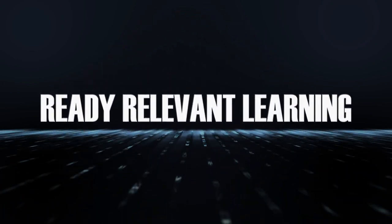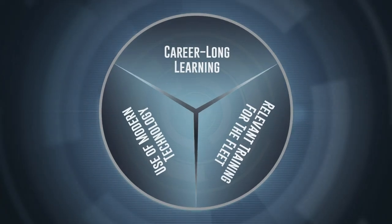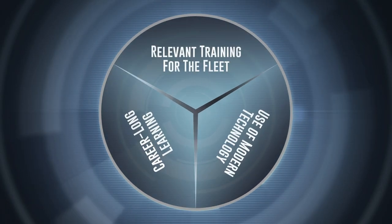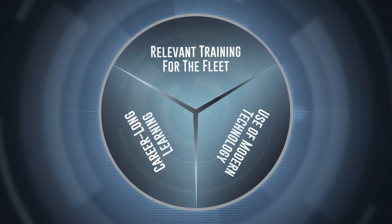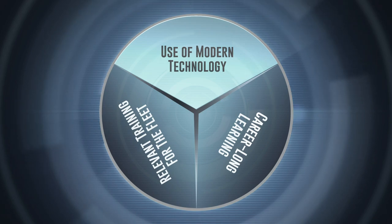Ready Relevant Learning is driven by three key principles: a career-long learning continuum, providing the most relevant training content to meet fleet requirements, and use of modern technology to deliver training for each sailor.